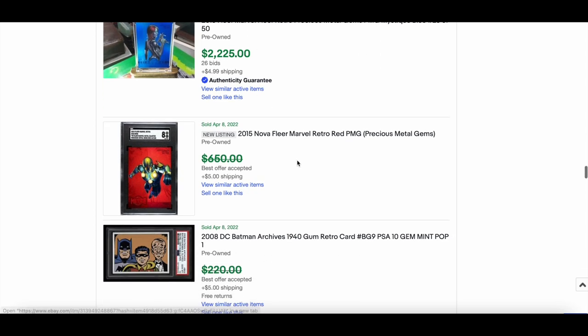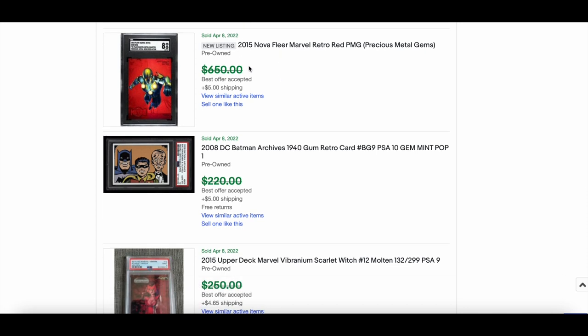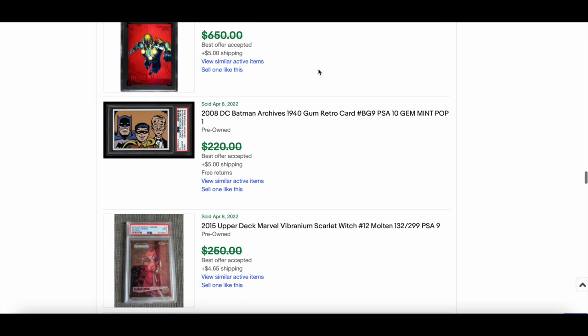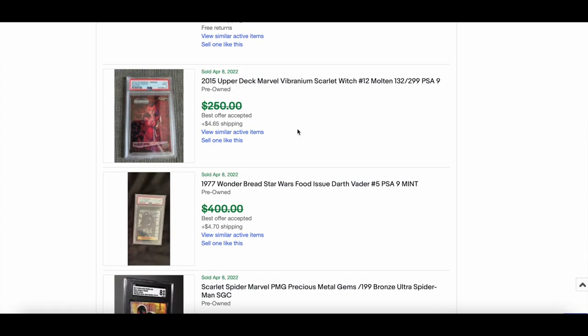Nova in SGC 8 from the 2015 set — going to be around the $500 mark, that's where they've been. Scarlet Witch Molten at $299. Vibraniums are still selling, maybe a few less recently, but every other day there are still sales — particularly the graded ones.